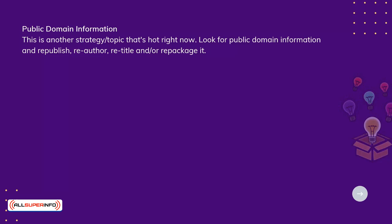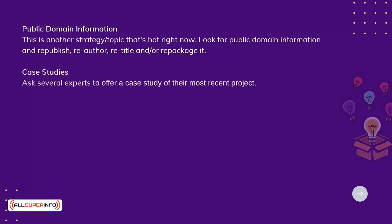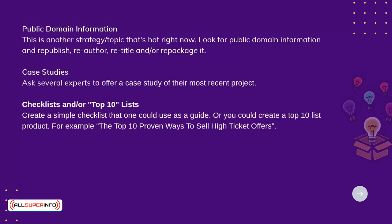Case studies: ask several experts to offer a case study of their most recent project. Checklists and or top 10 lists: create a simple checklist that one could use as a guide. Or you could create a top 10 list product — for example, the top 10 proven ways to sell high-ticket offers.